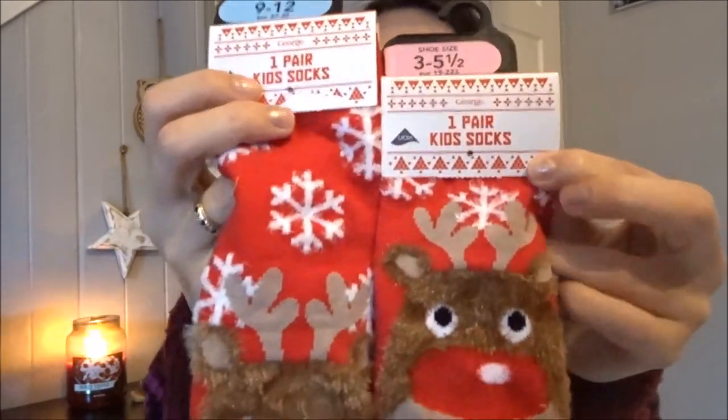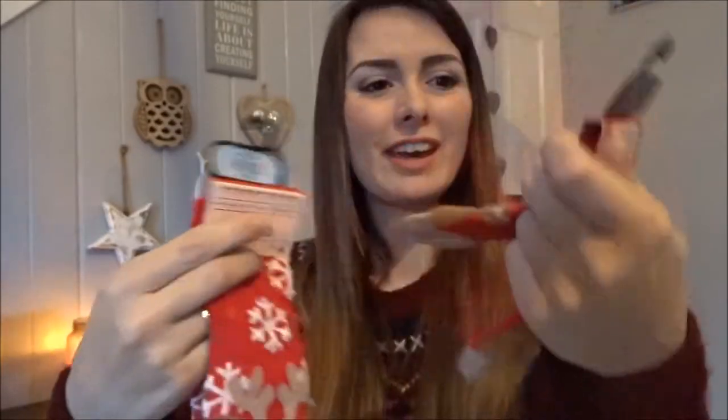Then I got them both a pair of these adorable matching socks — I mean, how cute are they? Little reindeers and they're all fluffy. These are £1.50 each and I just think they are going to love putting these on with their pyjamas. Obviously if Toby's got a sleep suit on I won't pop them on with that, but when they come down on Christmas morning they can have them on and be all matching and sweet.